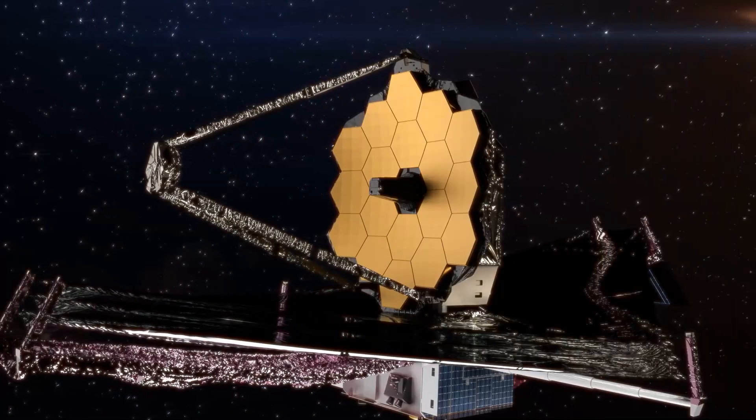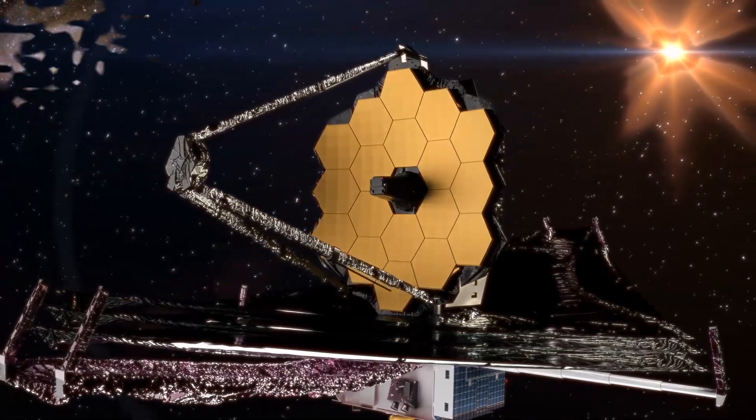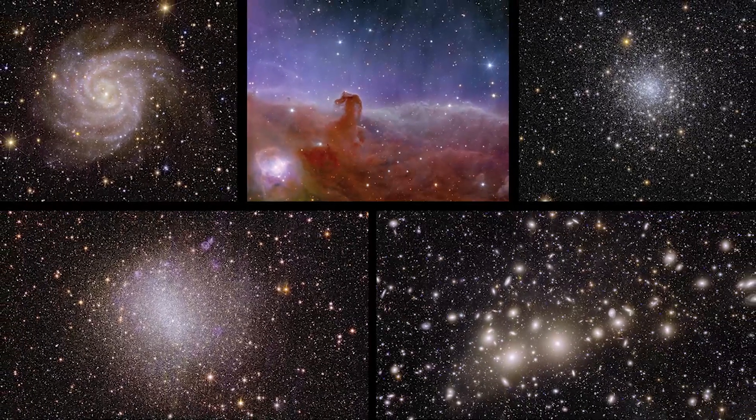What makes it unique in comparison to the $10 billion James Webb Space Telescope? And what makes these five images captured by Euclid from the brink of darkness so unique? Let's go over them one by one.